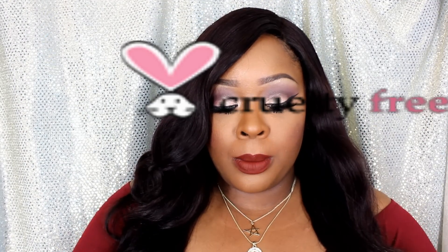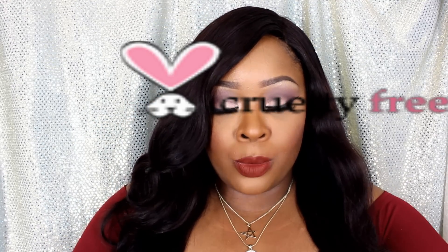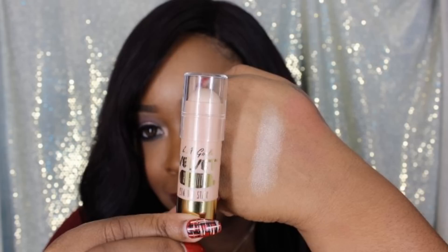This one says 'Highlight' right here, and this shade is Radiance. This is one of three highlighter shades, so I will swatch it right here. And that's what you have right there.